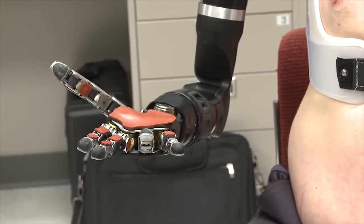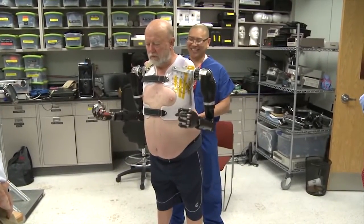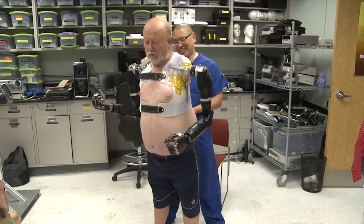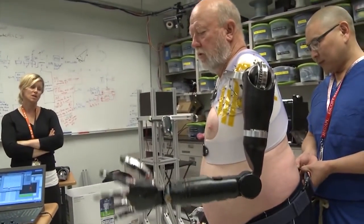Maybe I'll be able to, for once, be able to put change in a vending machine and get a pop out of it. Simple things like that that most people never think of — and it's available to me again. What we'd really like to be able to do is send him home with a couple of limbs so that he can use them in his everyday life. And what this showed us is that that's really possible.